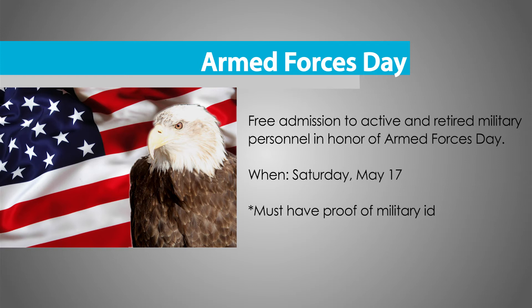On Saturday, May 17th, the aquarium will celebrate Armed Forces Day by offering free admission to all active or retired military personnel.